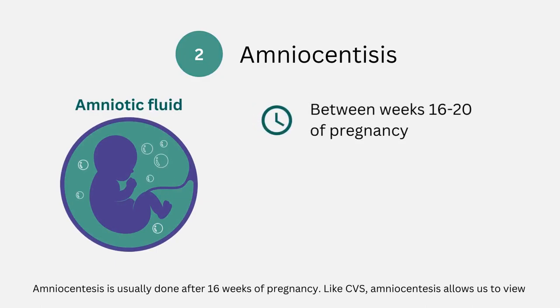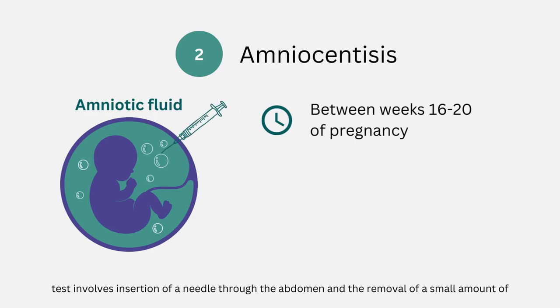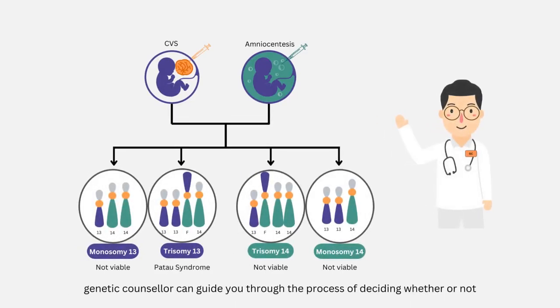Amniocentesis is usually done after 16 weeks of pregnancy. Like CVS, amniocentesis allows us to view the baby's chromosomes so that we can rule out chromosome abnormalities. This test involves insertion of a needle through the abdomen and the removal of a small amount of amniotic fluid from the sac surrounding the baby. Amniocentesis has a miscarriage risk of 0.25% to 0.5%. If the testing reveals any concerning chromosomal abnormalities, your doctor or genetic counselor can guide you through the process of deciding whether or not terminating the pregnancy is the best approach for you. In any pregnancy, there is a 2–3% chance that a baby may have a birth defect, and there is no test that can promise a baby is free of all problems.